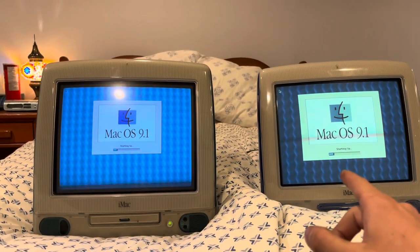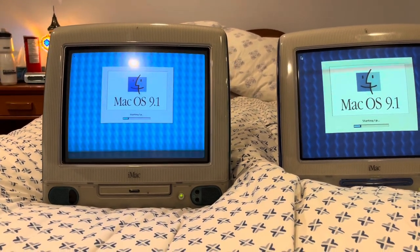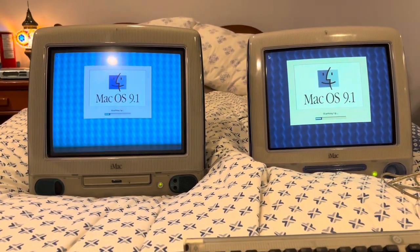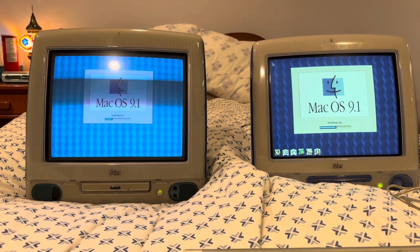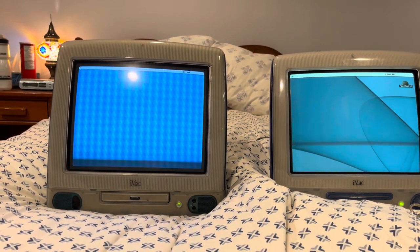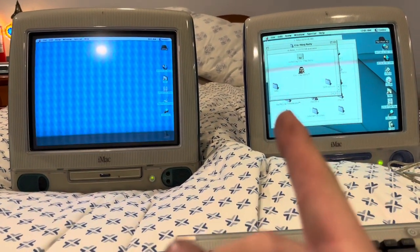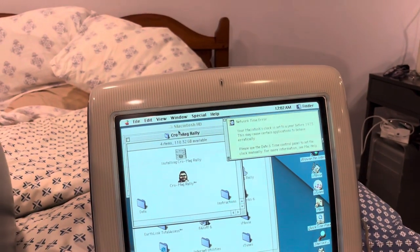Both are running the same OS version with fresh installs. This one — the slot-load — has 512 MB of RAM though, while this one probably has about 3 MB. I'll check after just to see. And this is a 400 MHz, so it's only slightly quicker than the tray-load processor-speed-wise. You can see it's cooking right along. It is only slightly quicker, but I actually have stuff on this computer and you can see it's opened all of that, whereas the tray-load has nothing on it — a completely fresh install.